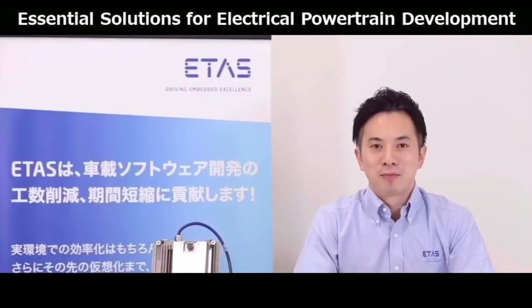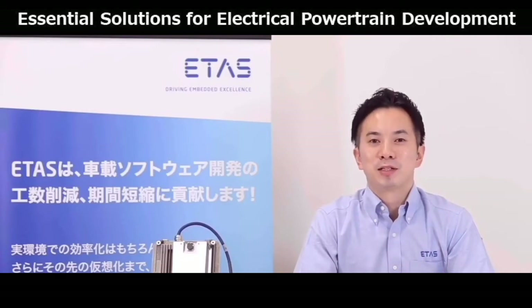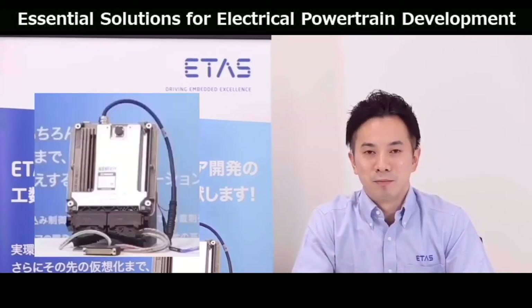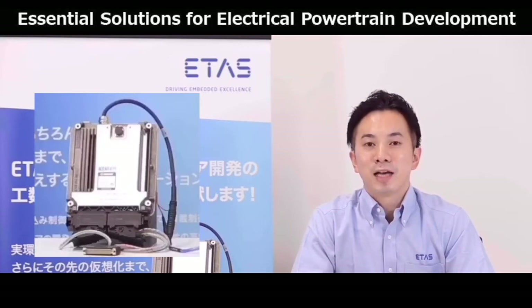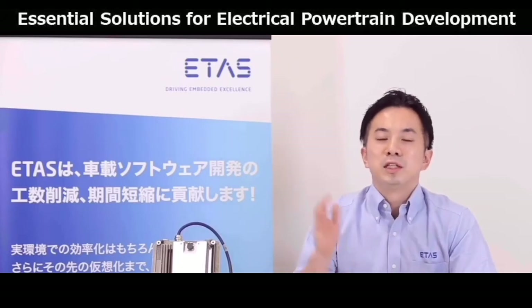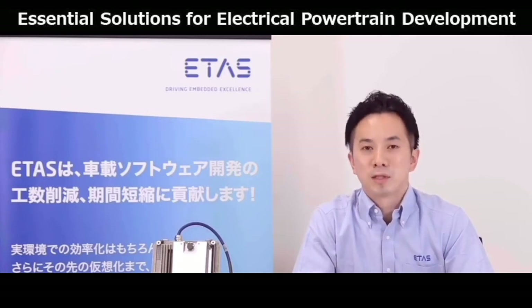Nice to meet you all. I'm Matsubara from ETAS. I'm happy to explain our side of the collaboration with Hioki. As you may know, every car today has electronic control units or ECUs installed in them. ECUs in hybrid or electric vehicles, for example, control the engine, inverter, and motor. ECUs are essential parts of the modern vehicle. ETAS provides many solutions that support the development of ECUs. For those unfamiliar, I would like to briefly introduce INCA and explain how you use this tool. INCA is a software tool used by many major players in the vehicle industry. It's a tool for calibration and measurement.